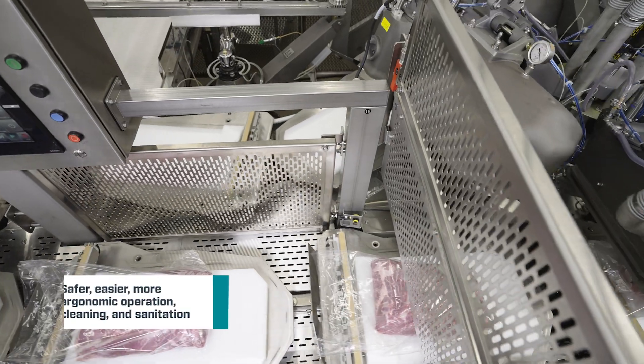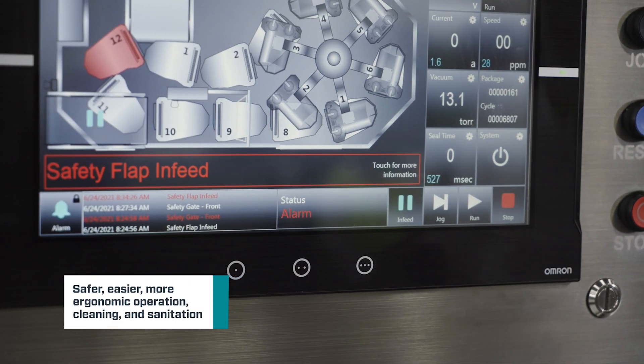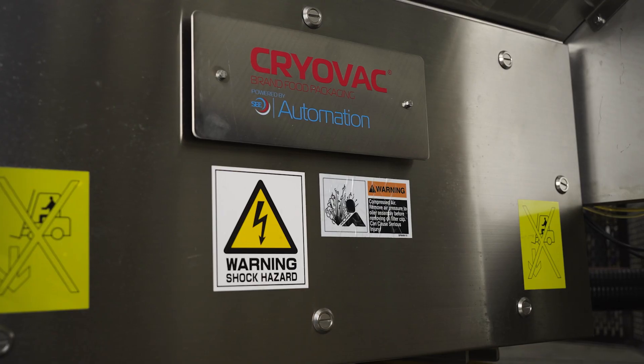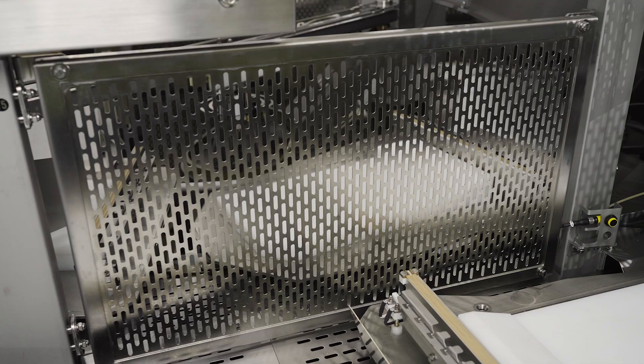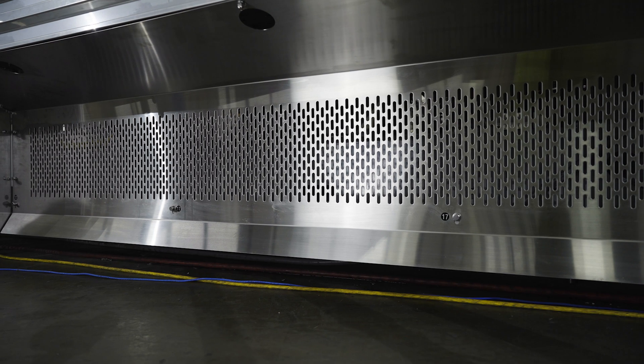We've added new safety guards to help protect the operator. And to make washdown easier and more ergonomic, we've relocated electronics away from the user interface. Overall design improvements help eliminate standing water, and more stainless primary components help extend the life of the machine.